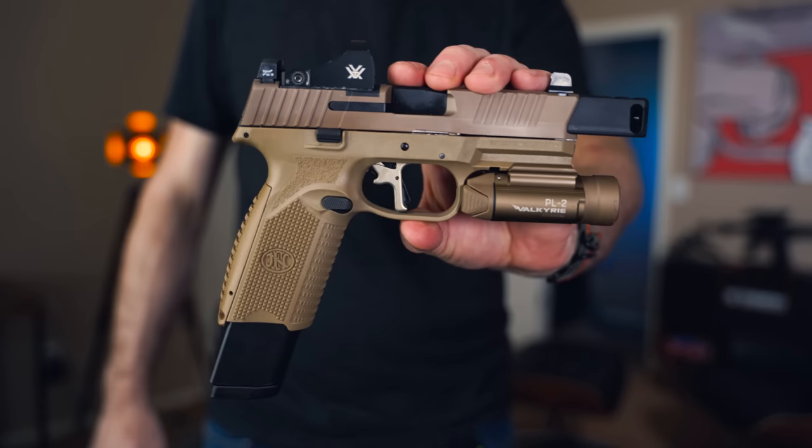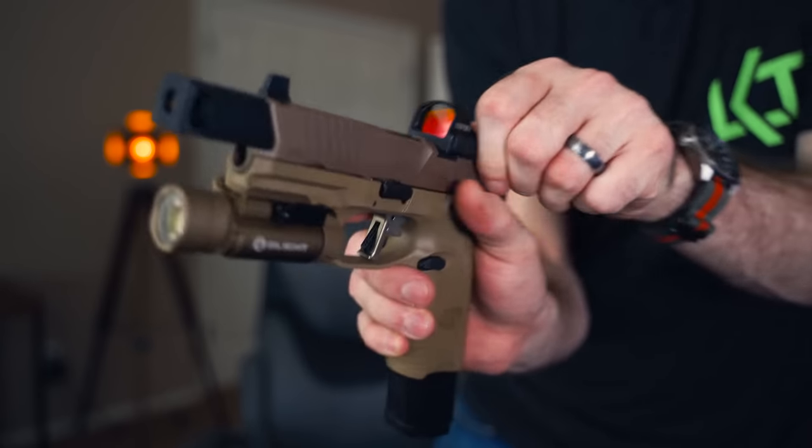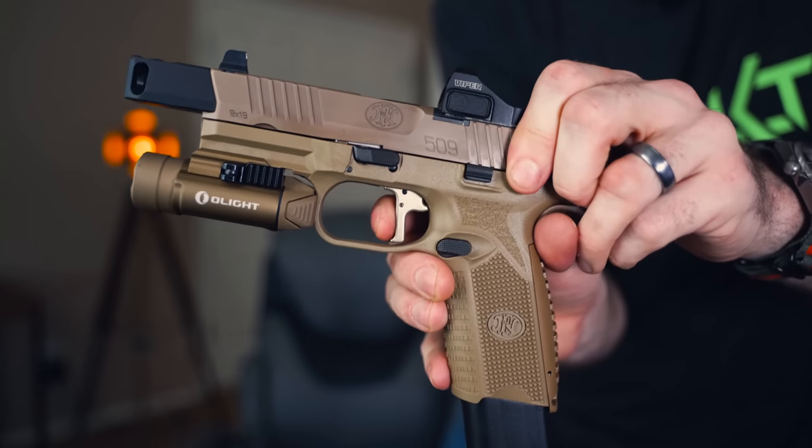Would you look at that right there? Look at this trigger right here. Beautiful. What's up, my favorite PewTubers? Holy cow, it is a new gun kind of week. I think we've got six new guns this week.